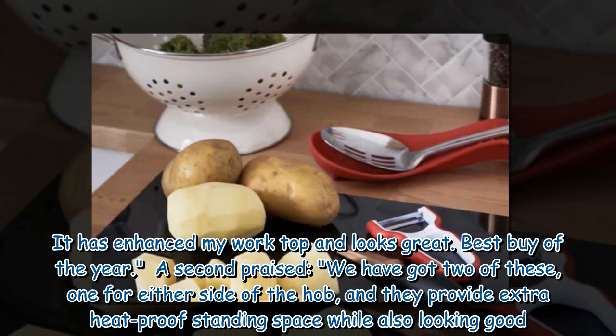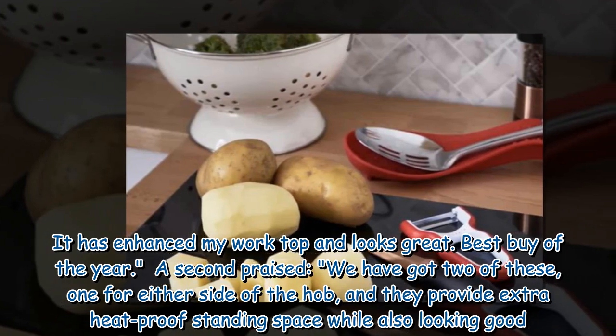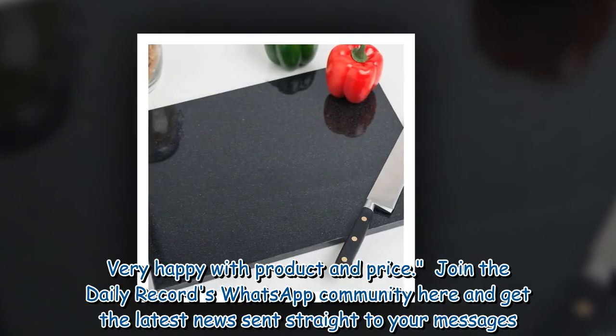A second praised: "We have got two of these, one for either side of the hob, and they provide extra heat-proof standing space while also looking good. Very happy with product and price."